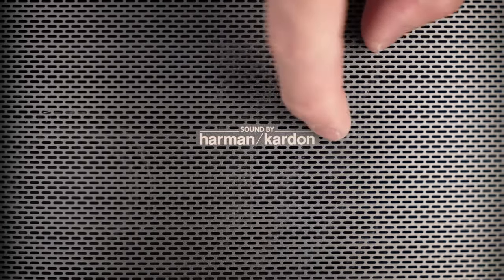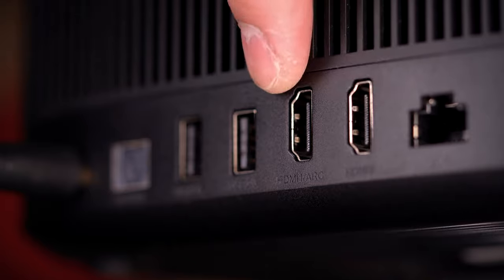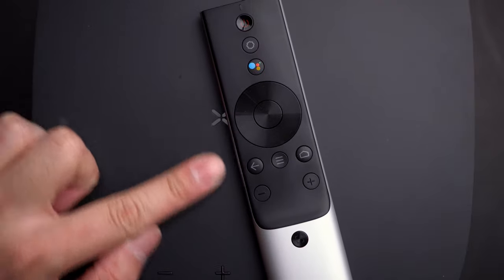Starting off with the dual Harman Kardon speakers that surround any room with whatever you're watching, plenty of ports on the back with dual HDMI to plug in your consoles or your own streaming devices, with built-in controls along the top — albeit rarely used because the controller is plenty good to navigate around with.